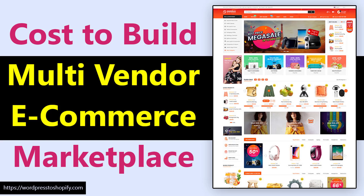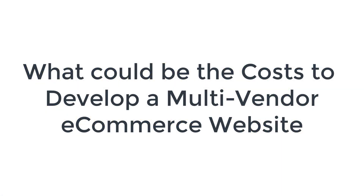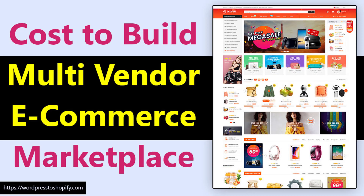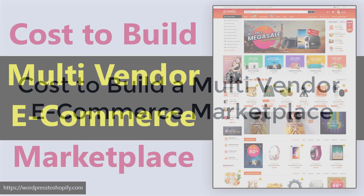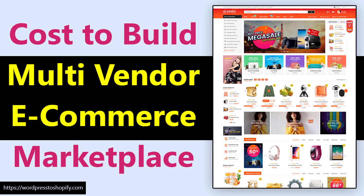Hey, welcome to my YouTube channel. In this tutorial, I am going to discuss and share a live proof and real calculation about how much it costs to build a multi-vendor e-commerce website — a real calculation about building a multi-vendor e-commerce website.